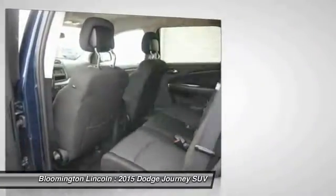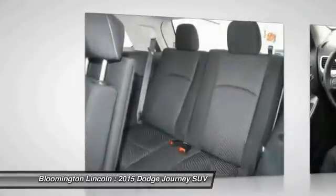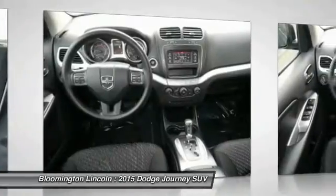Aluminum wheels, cruise control, AM/FM stereo radio, rear defrost, and child safety locks. This beauty will make even your house keys jealous. Drive it today!